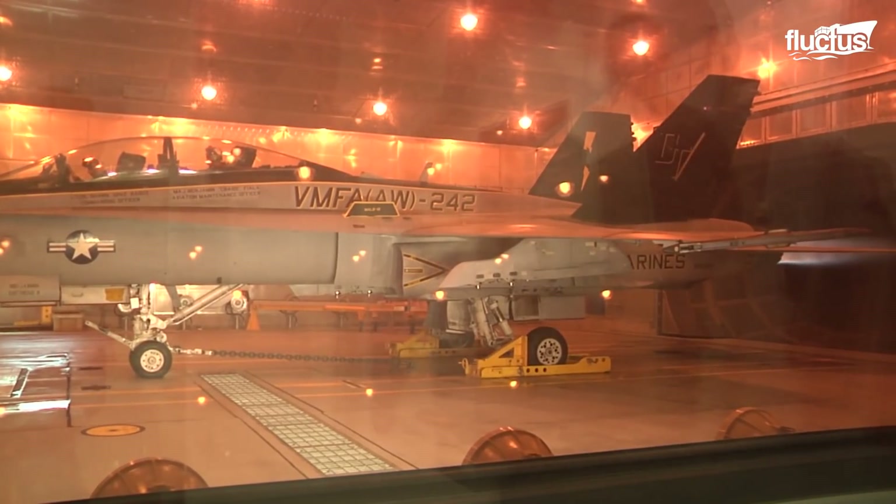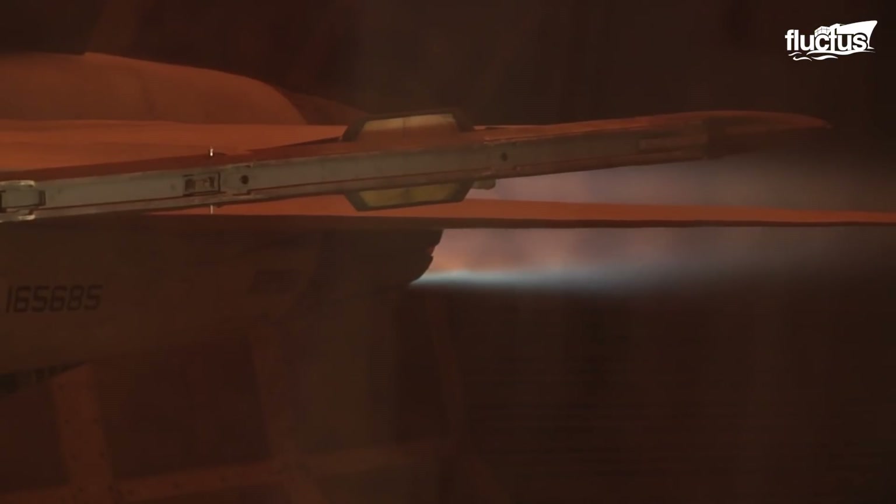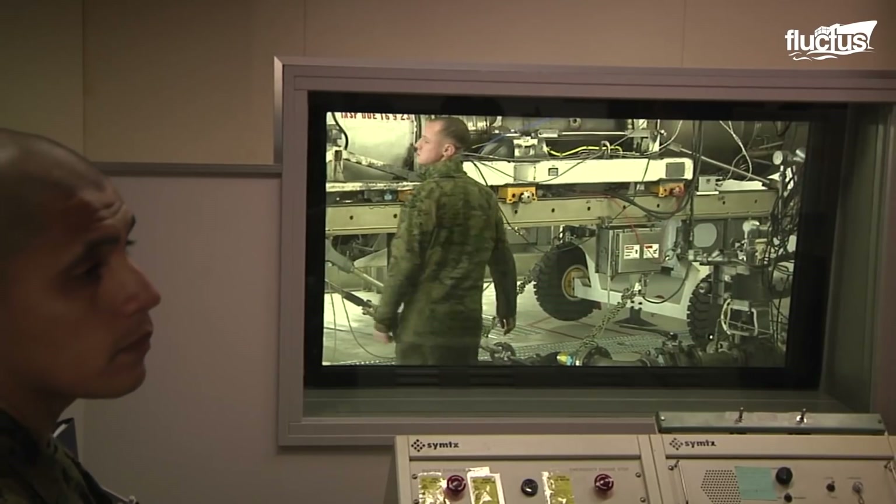High-resolution video cameras are strategically positioned around the area to examine the engine for any problems like engine leaks. The engine testing takes anywhere between one and a half to two and a half hours.